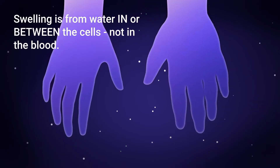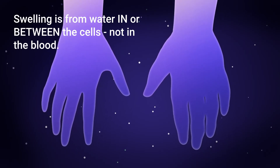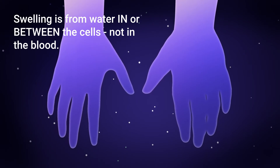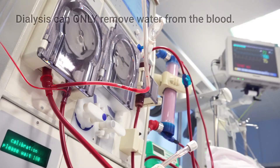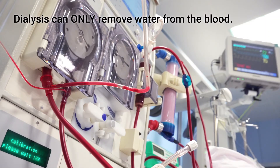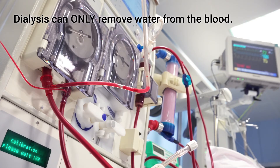When there is swelling of the hands, feet, or face, or shortness of breath, this is from water that is inside or between cells, not water in the blood. Dialysis can only directly reach those three liters of water in the blood to remove water that is all over the body.